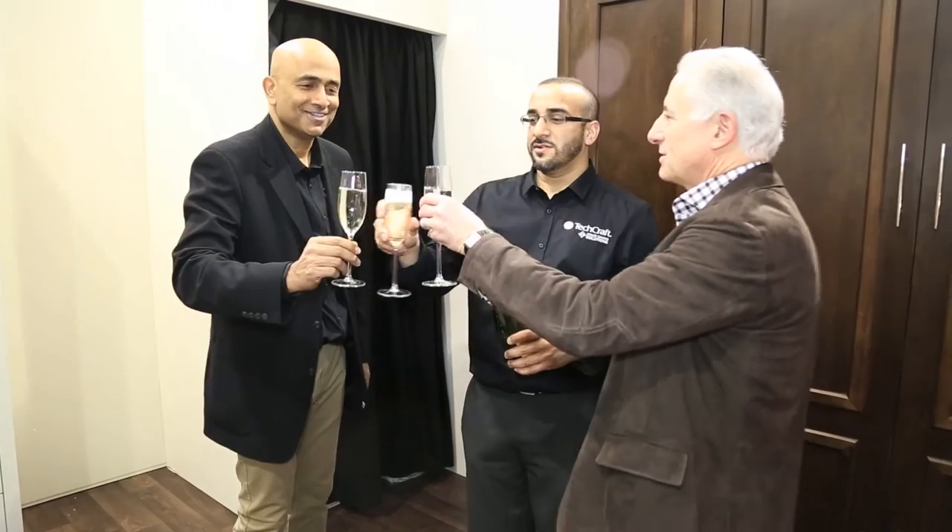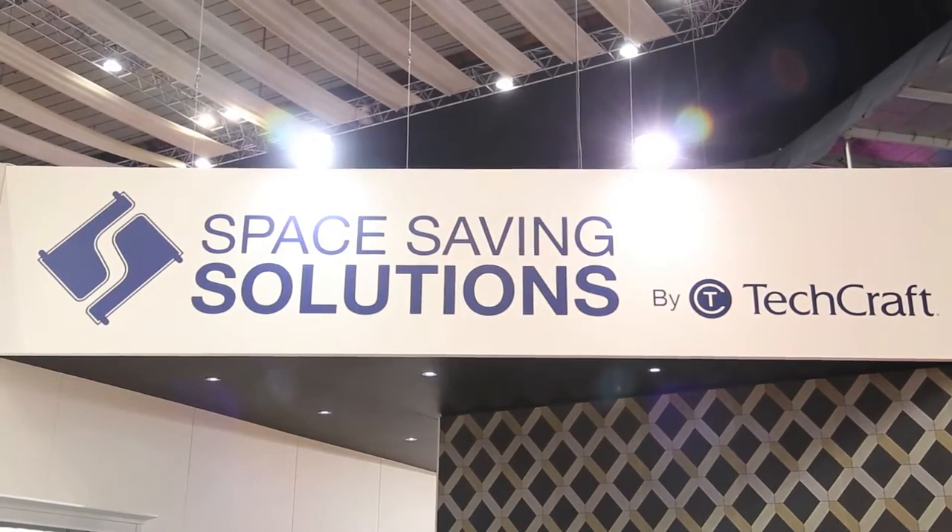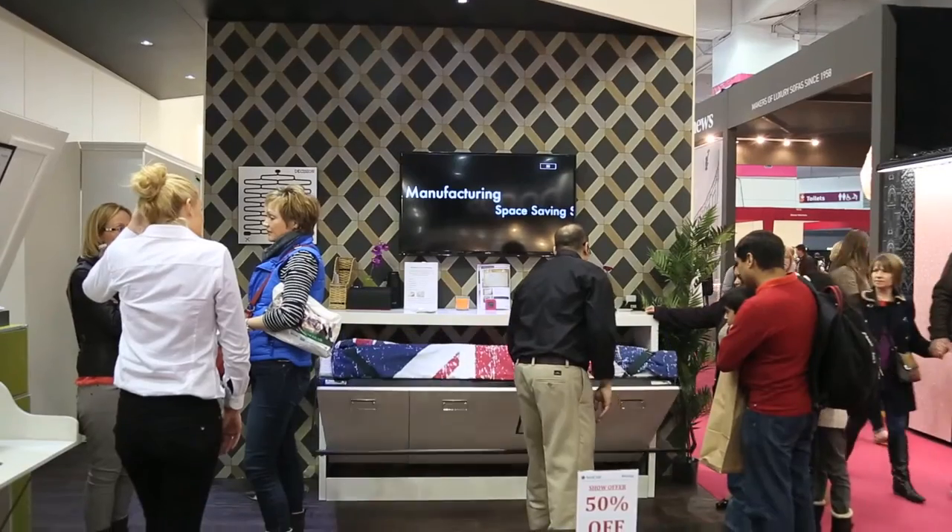Here's TechCraft's President and CEO, Mike Saleem. TechCraft has been in business for now over 35 years. We've been manufacturing products for consumers. We started with the consumer electronics industry and we have a very creative team who understands the market, understands the product. And we manufacture right now space-saving furniture that we've just introduced here at the show.